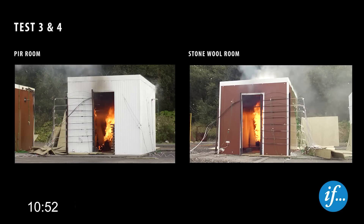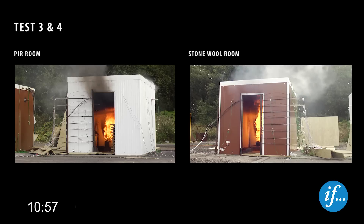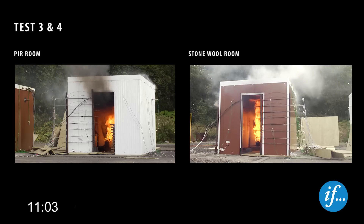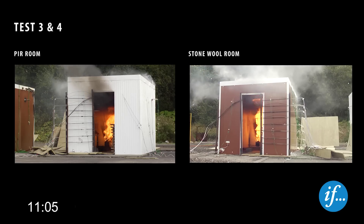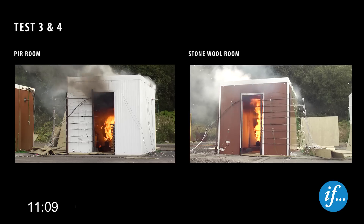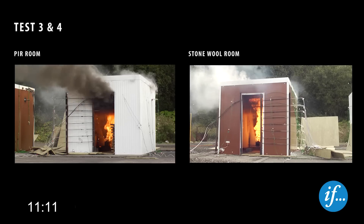After eleven minutes, the temperature in the PIR room is approximately 500 degrees Celsius and rapidly increasing. The wooden crib has not yet been ignited, but there is significant smoke in the room. The temperature in the stone wool room is approximately 280 degrees Celsius, and flames at the ceiling from the burner are not obscured by smoke.